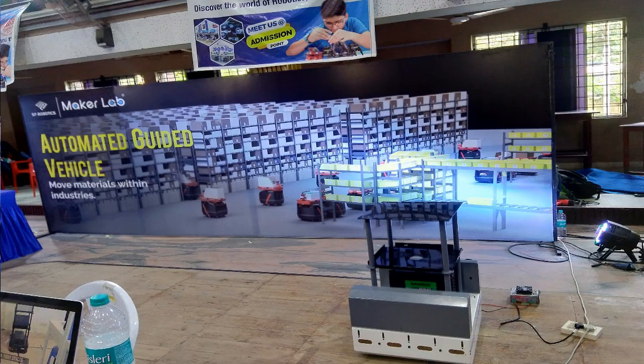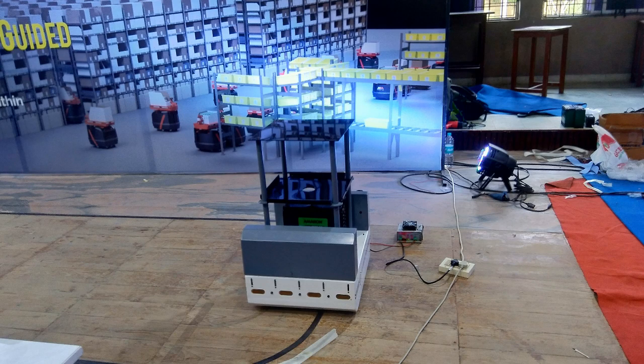This is an Automated Guided Vehicle. It follows a line and it can take heavy loads. These robots can be used in warehouses.